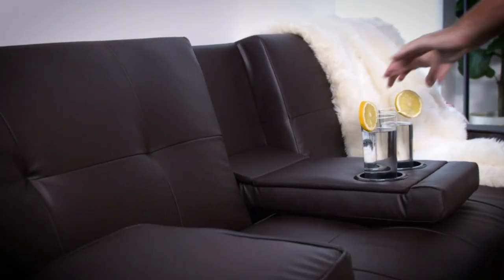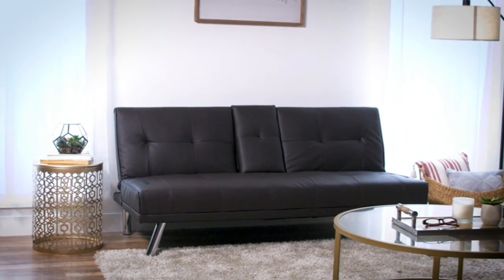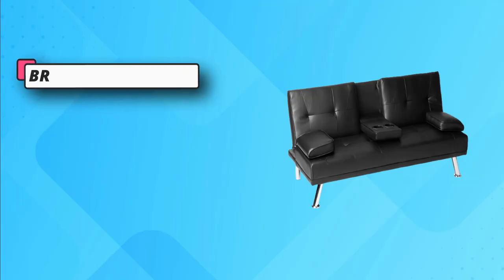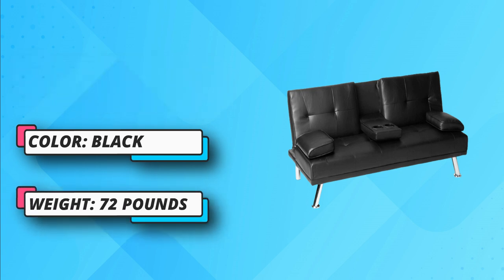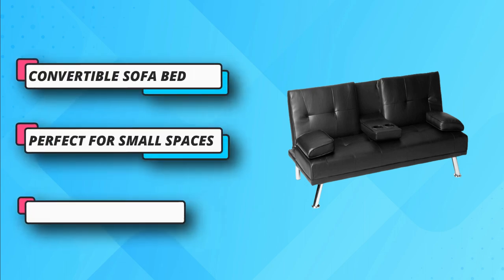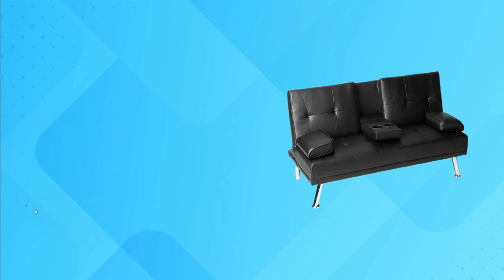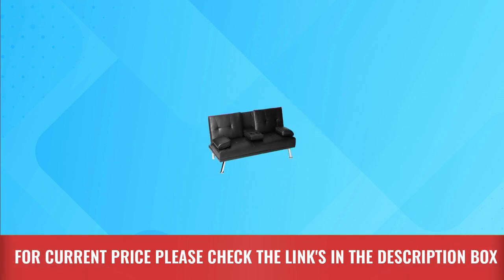The black faux leather sofa has four chrome-looking metallic legs. When you want to enjoy the full function of a sofa or bed in a small space like a dorm or apartment, this one works as your best choice. You can have a comfortable lounge where you can sit and watch your favorite TV series while resting your arms on its fold-down armrest. Two cup holders keep your favorite beverages close to you. This modern sofa bed brings three adjustable positions. For current price, please check the links in the description box.